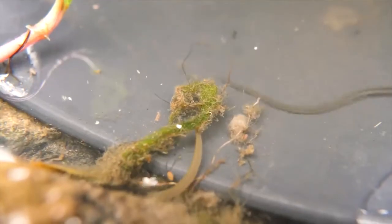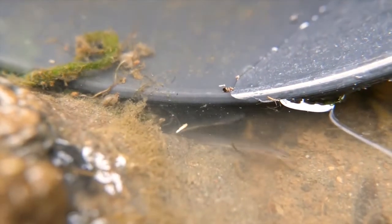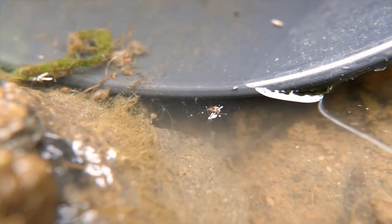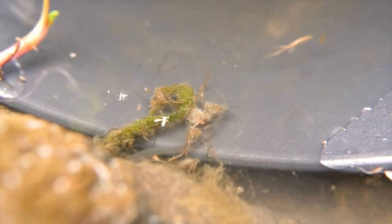In this period, glass eels lack color-producing cells such as chromatophores and melanophores. Because glass eels travel long distances in the open water, invisibility helps them survive amid a sea of predators. For centuries, scientists were mystified by these small transparent eels, not realizing they were juveniles.